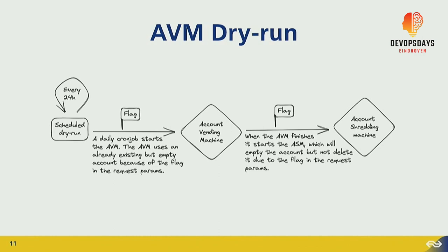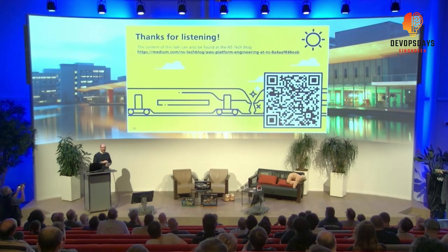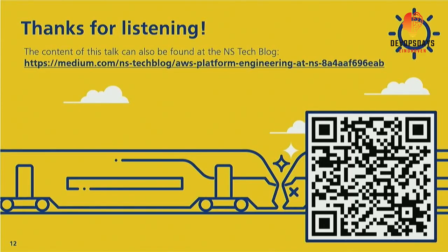That is what I wanted to tell you today. I hope you enjoyed it. If you want to revisit the contents of this talk, I have written them down — you can reach them at the URL shown or scan the QR code. Thank you for listening.